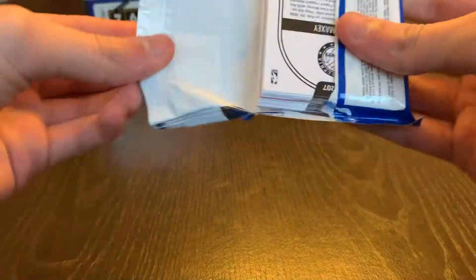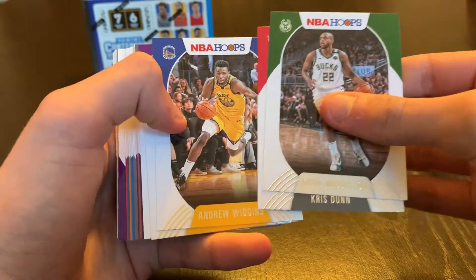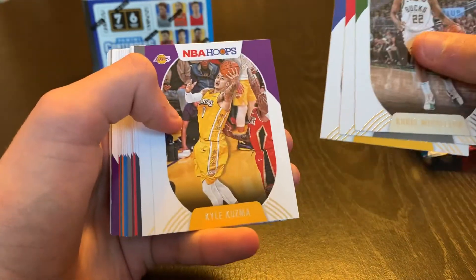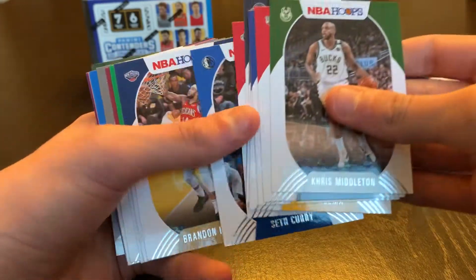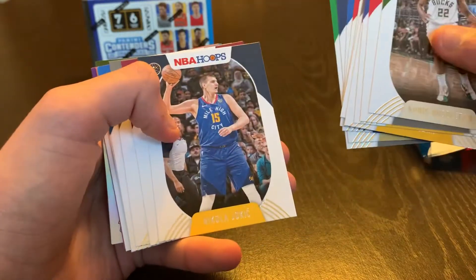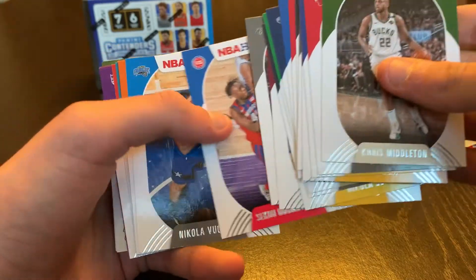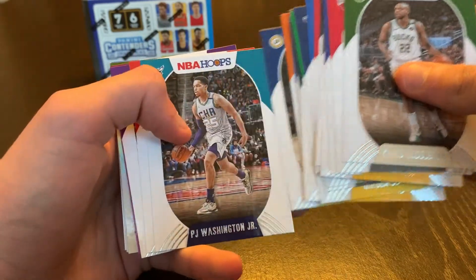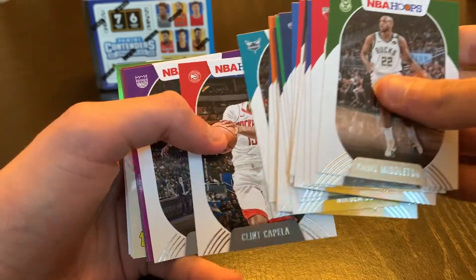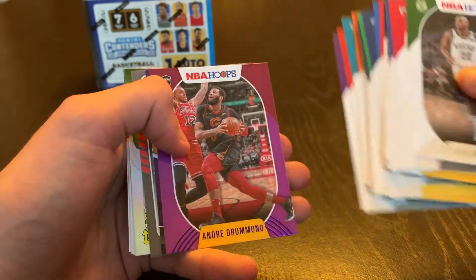Chris Middleton, Chris Dunn — back to back Chris — Andrew Wiggins, Kyle Kuzma, Kyrie Irving, Juan Toscano-Anderson, James Harden, Seth Curry, Brandon Ingram, Daniel Theis, Jokic, Darius Garland, Patty Mills, Sekou Doumbouya, Ricky Rubio, Malcolm Brogdon, PJ Washington, Clint Capela, Buddy Hield, and our purple is going to be Andre Drummond.